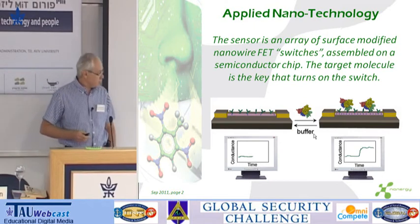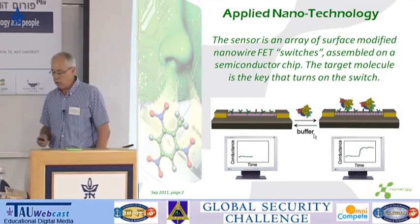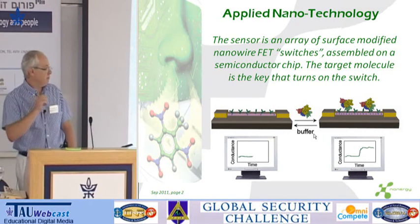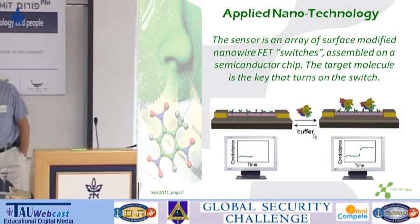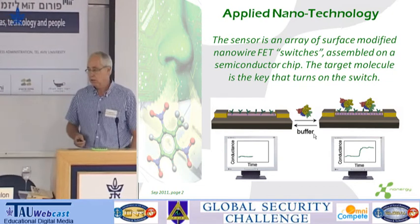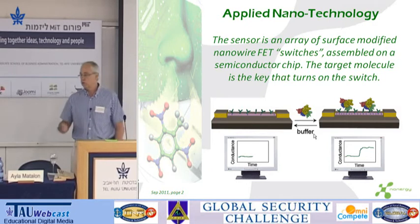And this is the actual application of nanotechnology. What you see on your left-hand side there is a nanowire — a wire with a diameter of maybe 20 to 30 nanometers and the length of several microns. Just to give you a frame of reference, this is 100,000 times smaller than a human hair, and it's actually very close to the order of magnitude of the molecules that we're trying to detect.